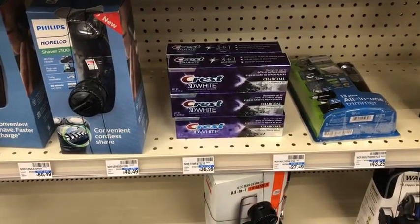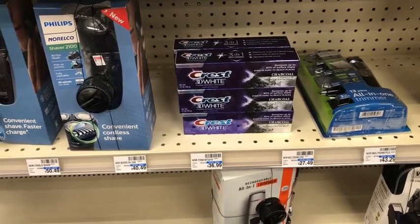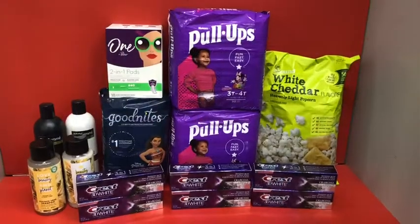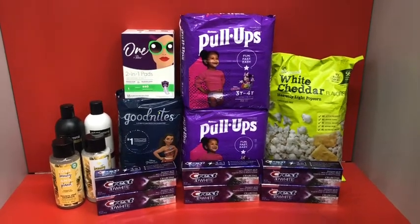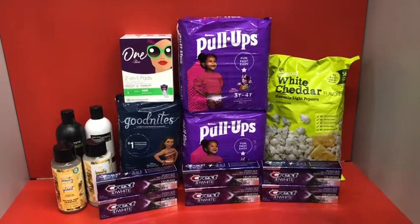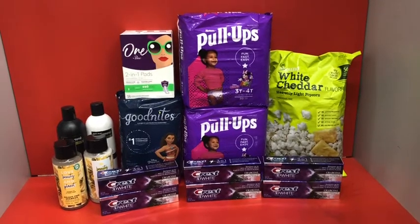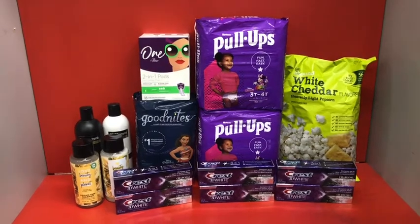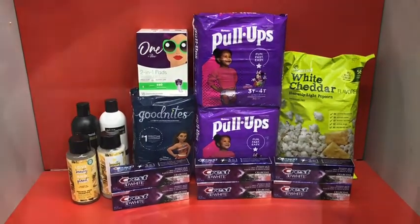Getting back $10 Extra Care Bucks makes the Crest deal free — actually a 6-cent money maker. This is everything I want in my second haul. If all the coupons, digitals, and CRTs apply, my total should come down to about $34.42. I'm going to roll in $34.01 in Extra Bucks, pay 41 cents plus tax, and I should be getting back about $27 in Extra Bucks. Let's head to the register and check out.